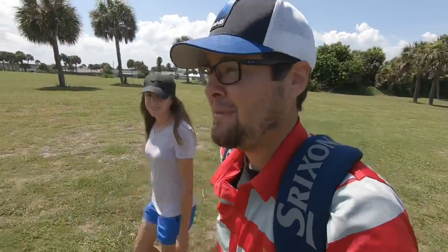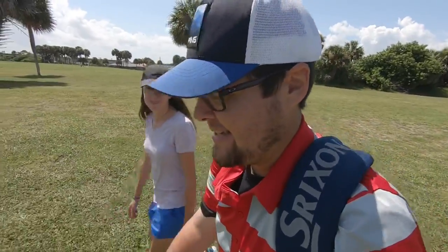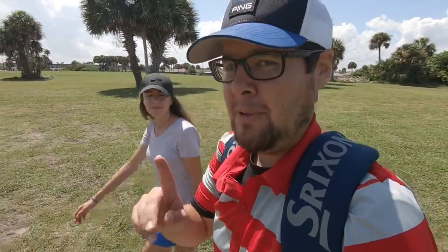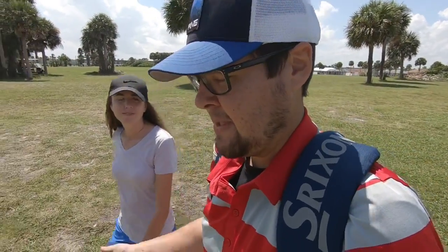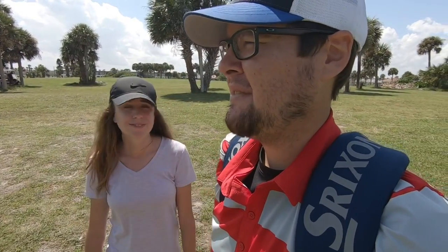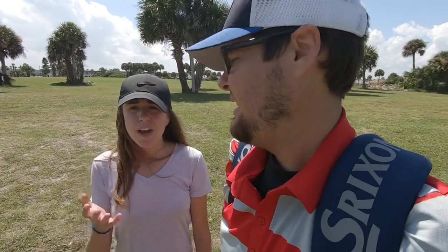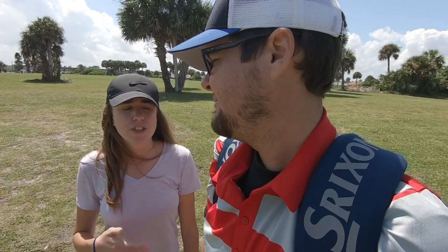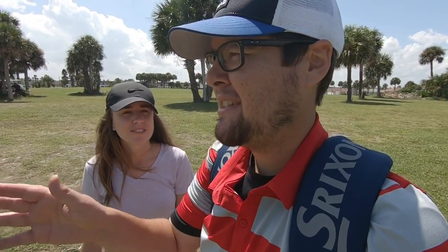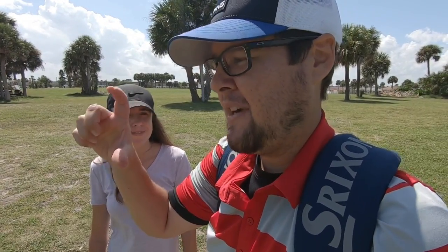That's more of the ball flight I'm used to seeing. I like to move it left to right; when it starts going right to left I get afraid of snap hooking it. Problem number one when buying used golf clubs from tag sales and garage sales: you can't tell with the naked eye if a club is upright or flat, or if it's been custom fit. We've gotten to the course and realized a club was two inches longer — which feels like four inches longer.